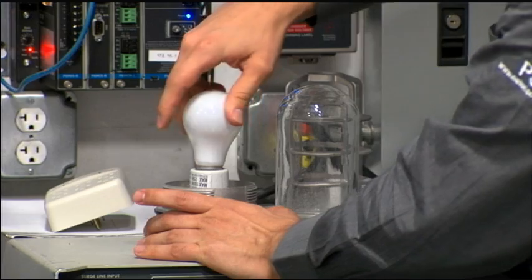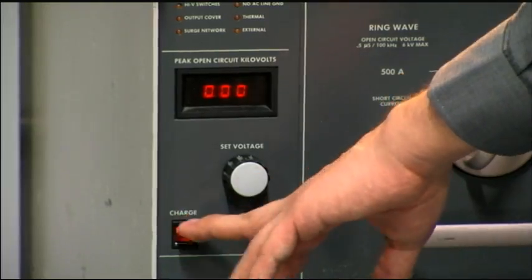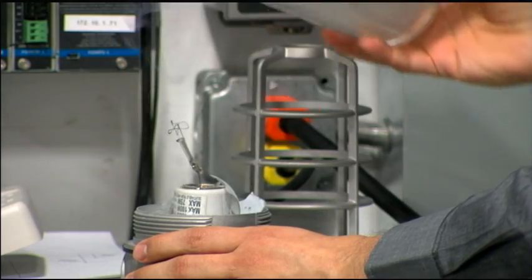The best way to ensure your surge protective device performs as intended is to make sure you are purchasing a listed device. Listed surge protective devices must have safety controls built in. These safety controls ensure that when the unit fails under adverse conditions, it does not fail in a catastrophic manner. Unlisted devices may or may not have these safety protections, and when those units fail, they could fail catastrophically, causing collateral damage to attached equipment as well as other equipment in the vicinity.